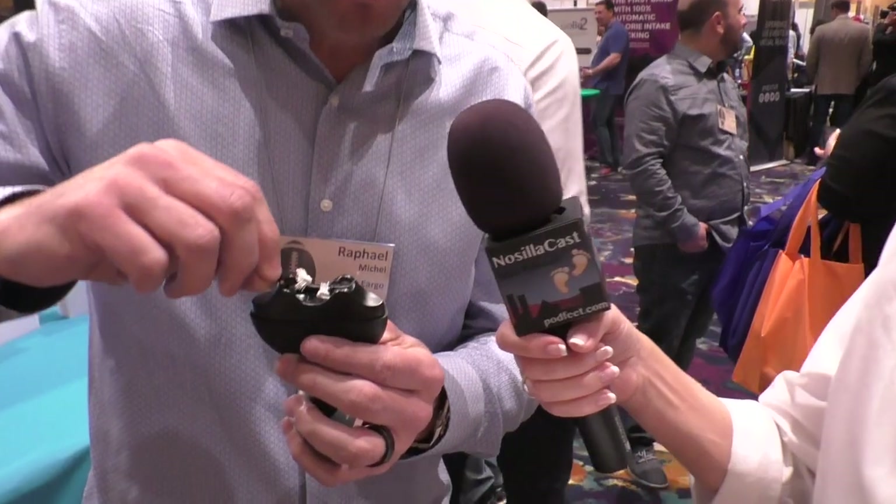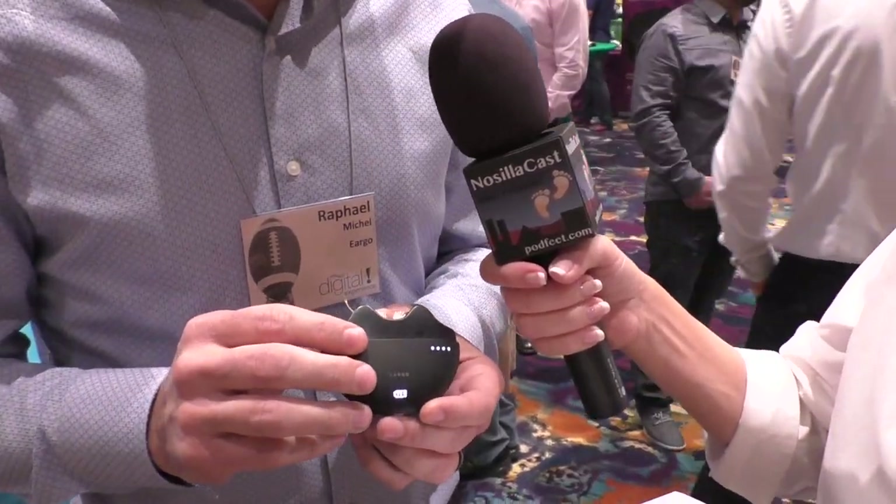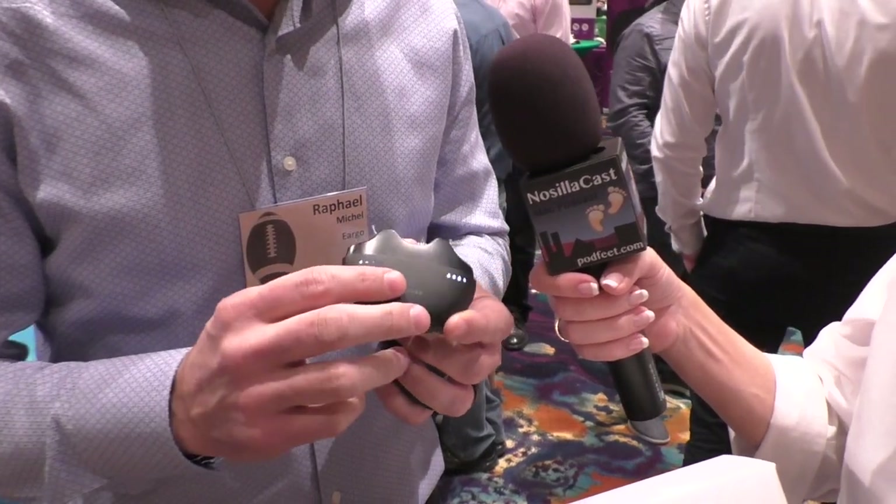Not only are they invisible in the ear, but they're also rechargeable — they last 18 hours on a single charge. The charger itself will keep them charged for up to five days before you need to charge the case. We designed the product to be very beautiful, doing away with buying and replacing those tiny hearing aid batteries, which requires finger dexterity and is a really bad experience. With Eargo, you put them in your ears in the morning, wear them all day, take them out at night, put them in the charger, and repeat.